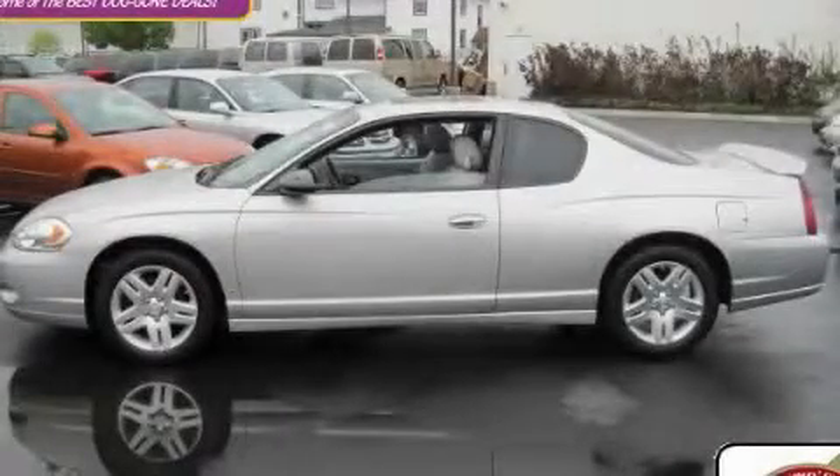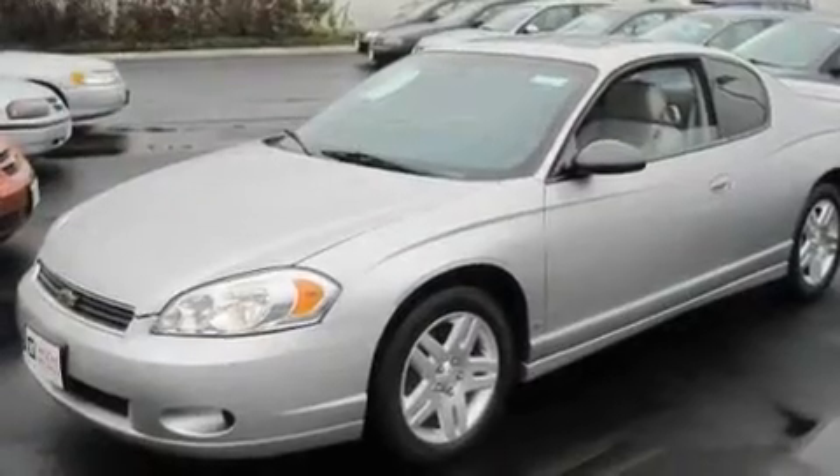This is a certified pre-owned 2007 Chevrolet Monte Carlo. It has a 3.5-liter six-cylinder engine and an automatic transmission.